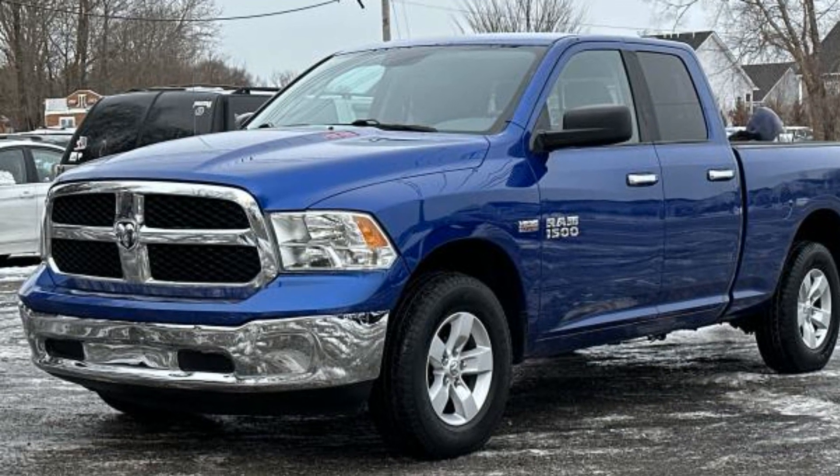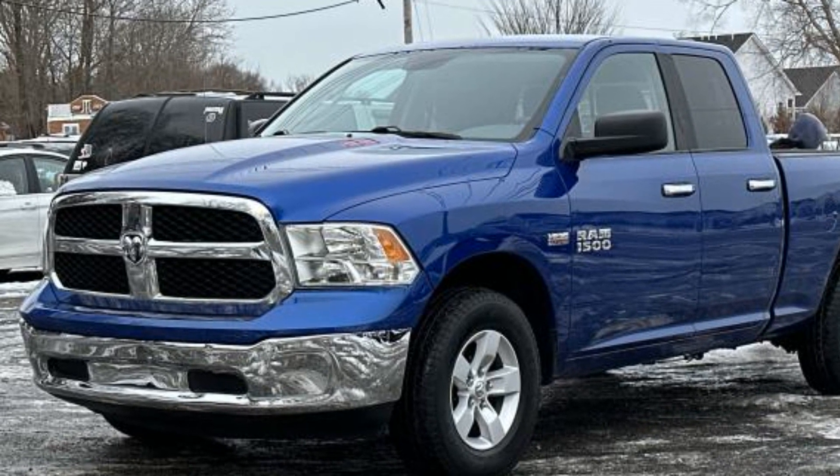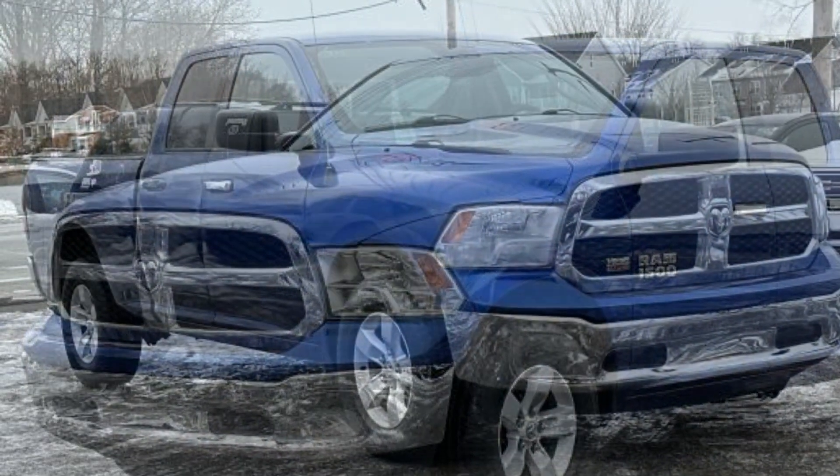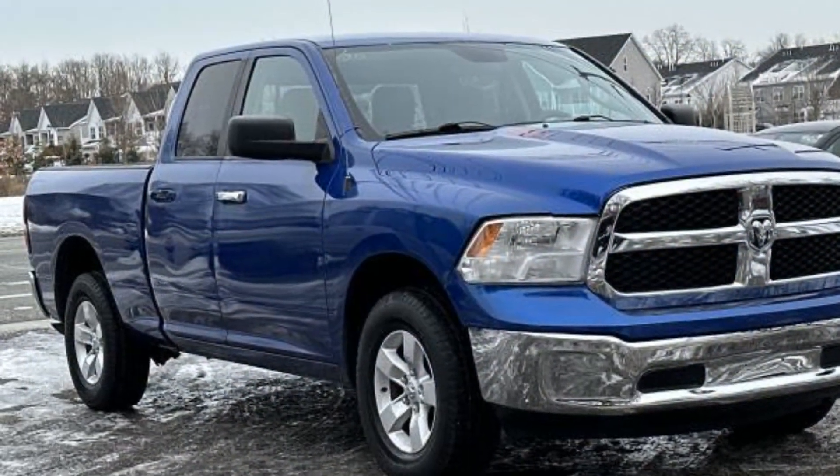2018 Ram 1500 with less than 73,000 miles on the odometer. This pickup truck offers two full rows of seating for premium comfort.